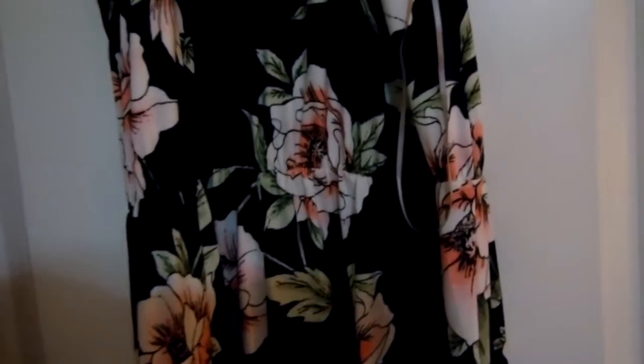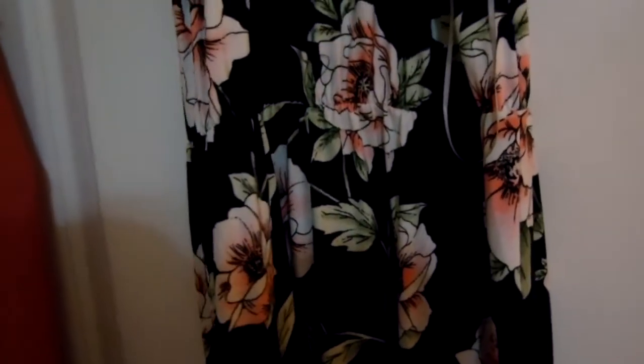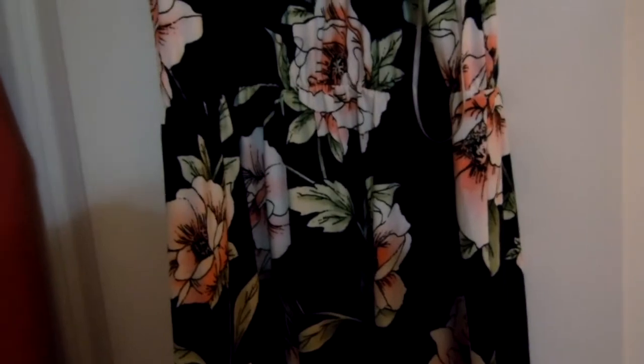I don't know if I would pay $58 for this, because I feel like I could probably find the same thing at Marshall's, TJ Maxx, or Ross. I'm more of a bargain-type shopper, so I just don't think I could pay $58 for this.